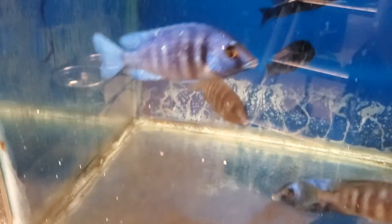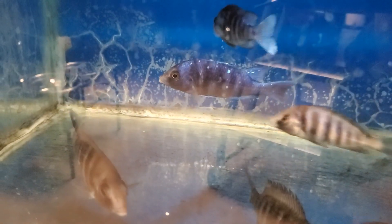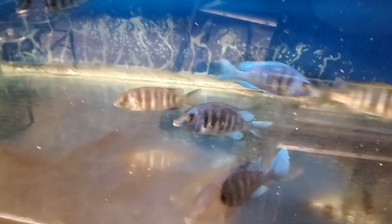Placidochromis phenochilus Tanzania — really nice males, pushing probably five and a half inch, or about five inch, and good flakes coming in on them, so you won't have to wait to start seeing color. The star sapphire, got a few.